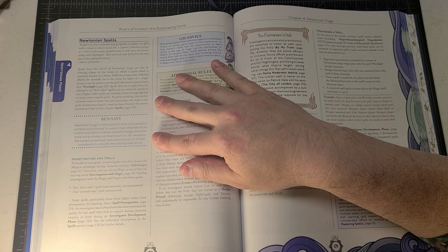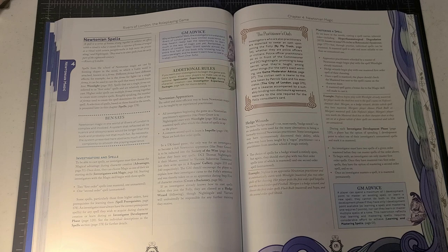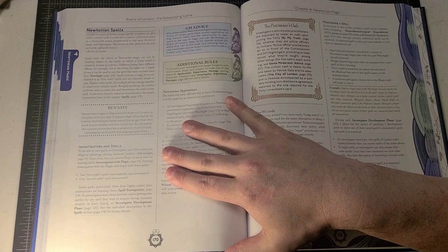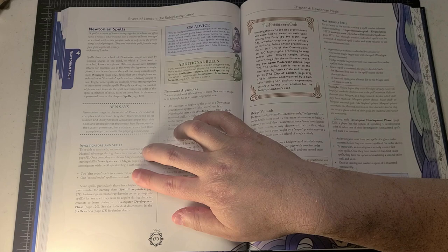Ben writes: 'Newtonian magic in the world of Rivers of London is complex and involved. A system that reflected all its nuance and idiosyncrasies would be longer than this book and probably not that much fun. By necessity the system presented here abstracts much of that complexity to smooth the playing experience.' I agree — Paul and Lynn have done a really good job finding a balance point. All investigators begin the game with two first order spells: one mastered, one unmastered, and one second order unmastered spell.